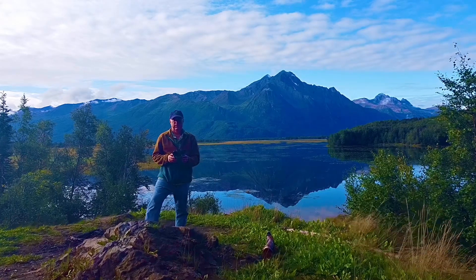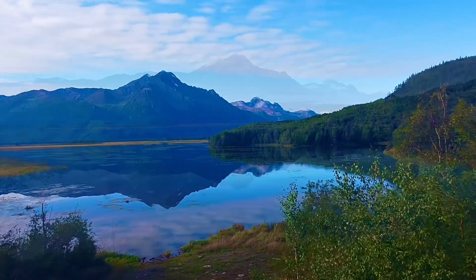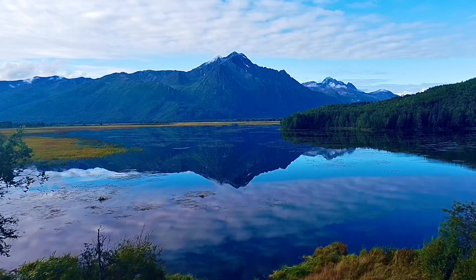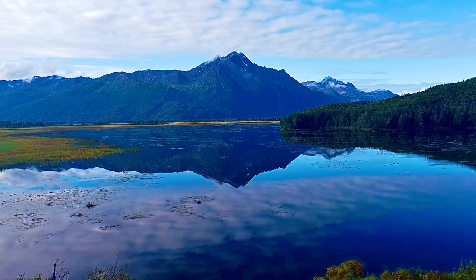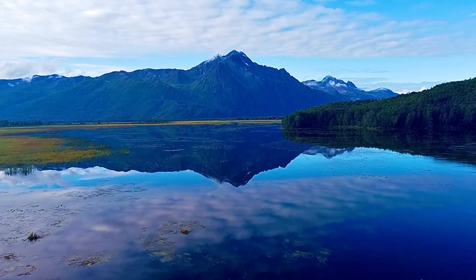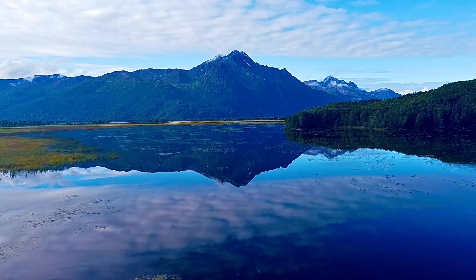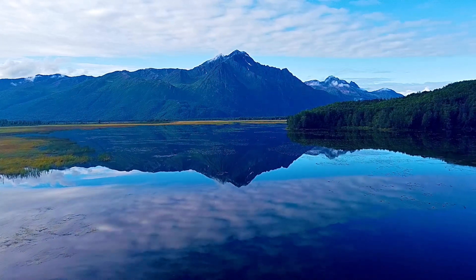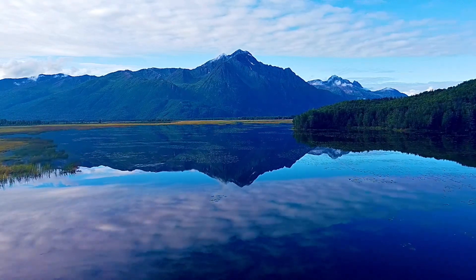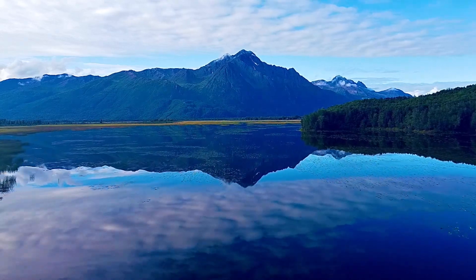Took my drone out today. I was kind of bored, it was a beautiful day, so I just got out and started flying around. This is over on Mod Road in Palmer. And this lake and the next lake are both on Mod Road. I've never hunted on this lake — this next lake you're about to see. I wanted to show you what it looked like and some of the shots we can get with the drone.